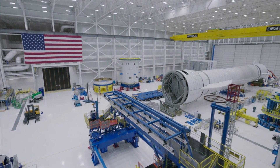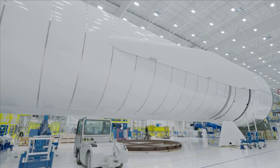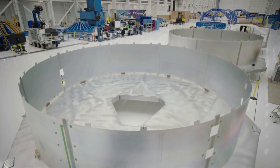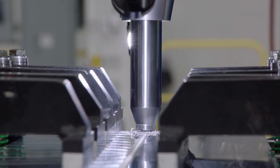New Glenn is a next-generation launch vehicle hoping to provide Blue Origin with both powerful and consistent capabilities. For around a decade, since 2012, this rocket has been under development. Unfortunately, unlike many other projects within the space industry, Blue Origin has kept very quiet throughout this time period in regard to progress and different milestones related to this launch vehicle.